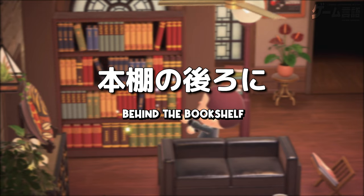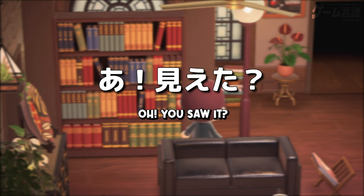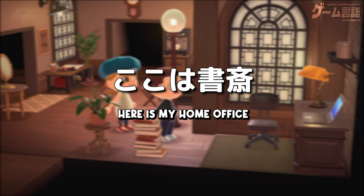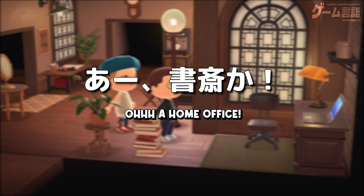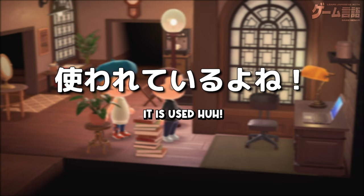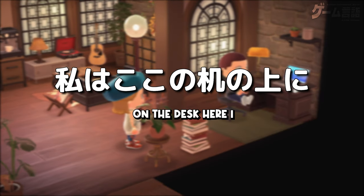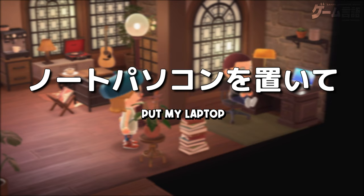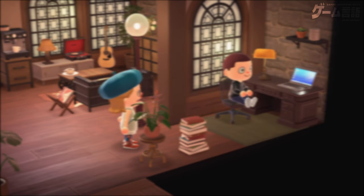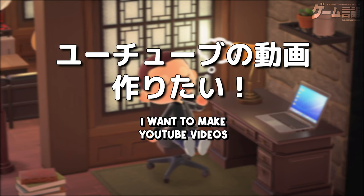お？本棚の後ろに小さいスペースを発見。あ、見えた？ここは書斎。あー、書斎か。最近は仕事や勉強したりする場所として使われているよね。そう。私はここの机の上にノートパソコンを置いて仕事をしてる。いいなー。俺もここでYouTubeの動画作りたい。